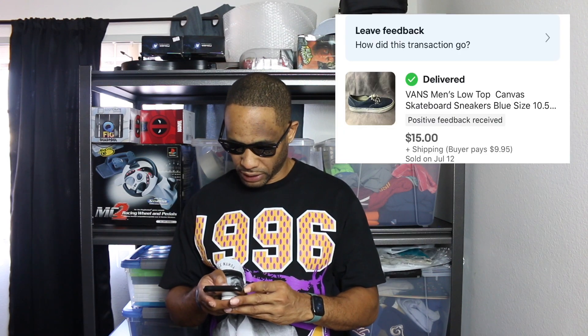The Vans — I sourced these at the Goodwill. I sold these for $15, plus shipping, $19.95. I think I took a best offer on this one. So these were the Vans I got from my wholesale guy and those sold.